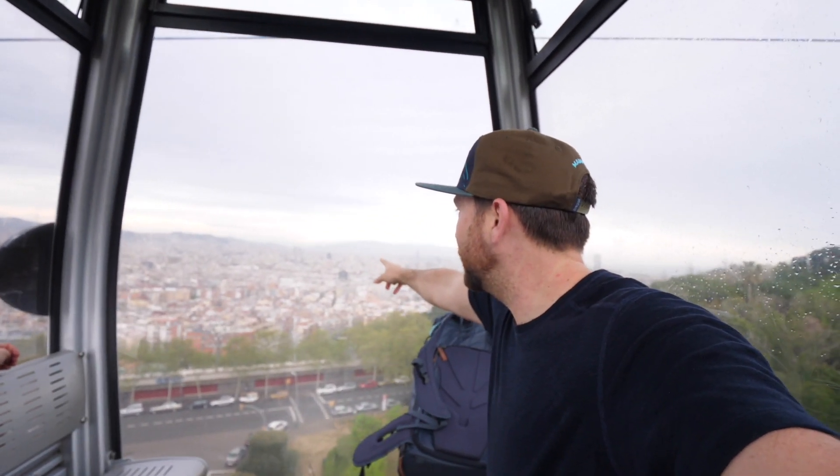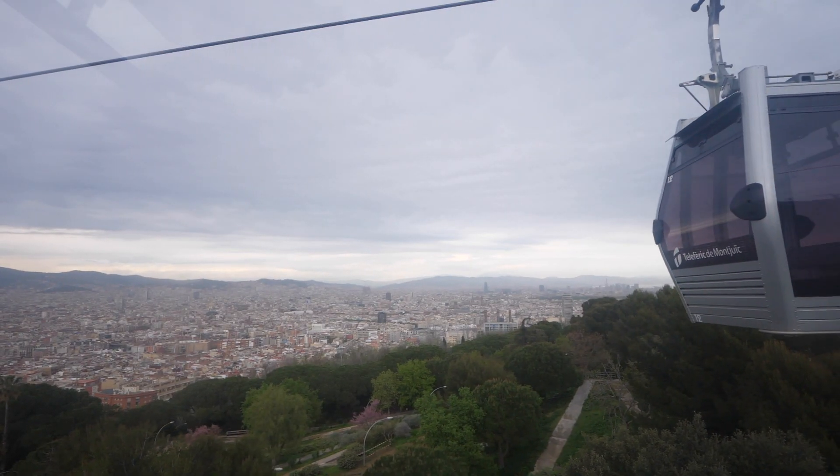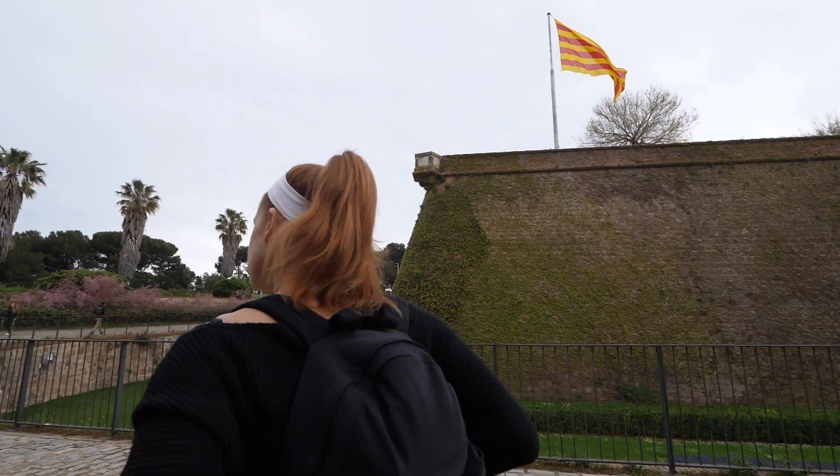So we're on a gondola going up to Montjuïc. We actually walked all the way from the church out there — it's really far away. So we walked a long ways. Definitely the way to do Barcelona is on foot — it is an awesome city to walk in. We always stop at the highest point. We got to the top of the mountain and there's a big castle up here. So we're going to go wander through the castle.